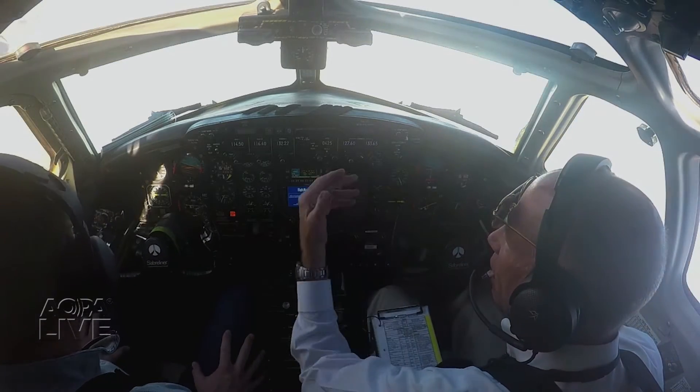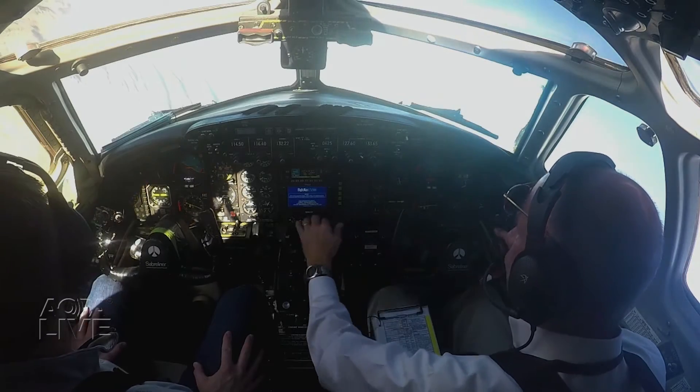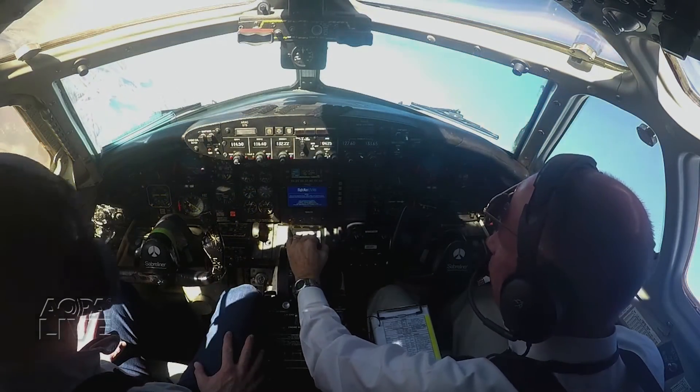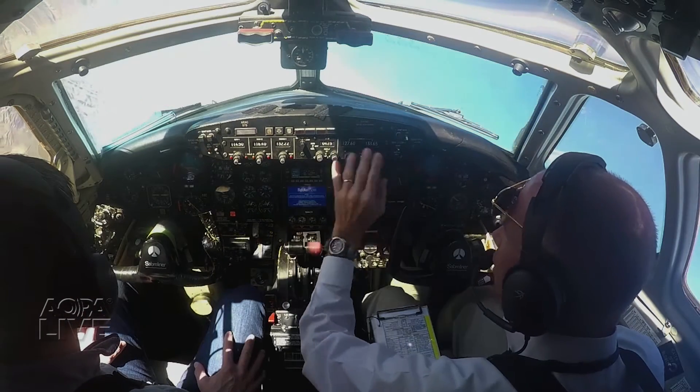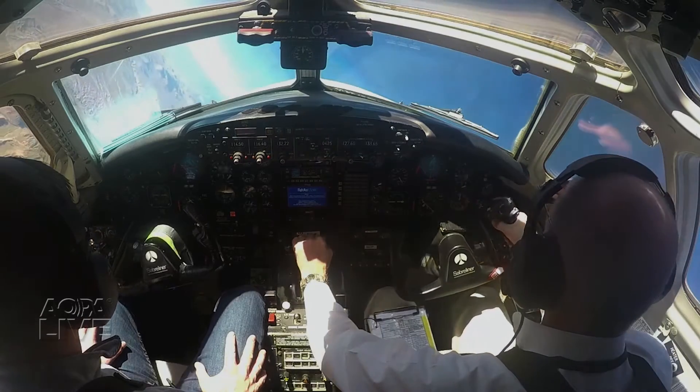It's a view pilots don't expect to see from the left seat of a corporate jet. This Sabreliner is in a steep bank at a critically low airspeed and getting close to an aerodynamic stall. In the right seat, Rick Searfoss, a former NASA Space Shuttle commander, hands over the controls.